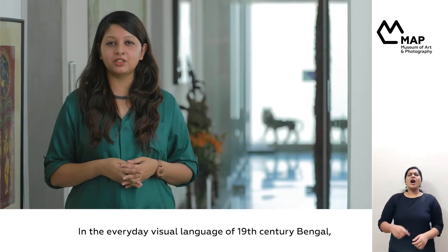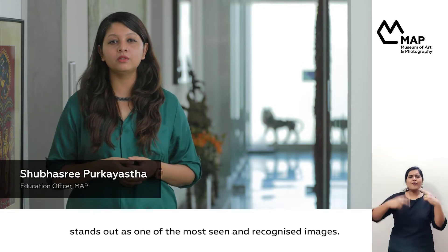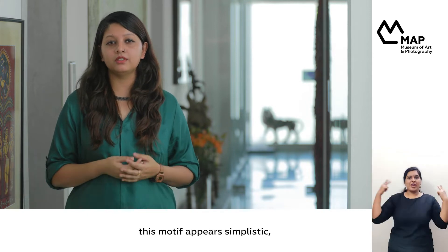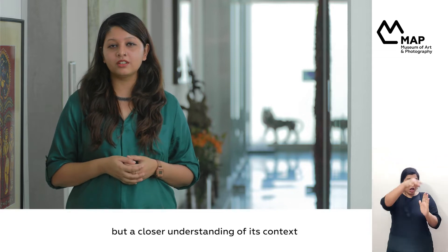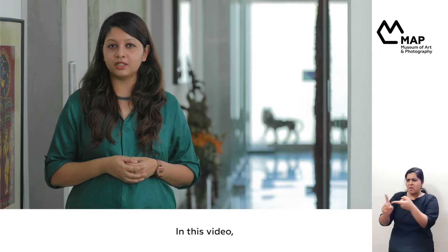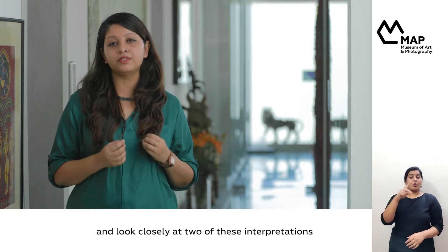In the everyday visual language of 19th century Bengal, the cat and prawn motif stands out as one of the most seen and recognized images. On the surface, this motif appears simplistic, but a closer understanding of its context reveals an embedded social critique. In this video, we partner with the Victoria Memorial and look closely at two of these interpretations.